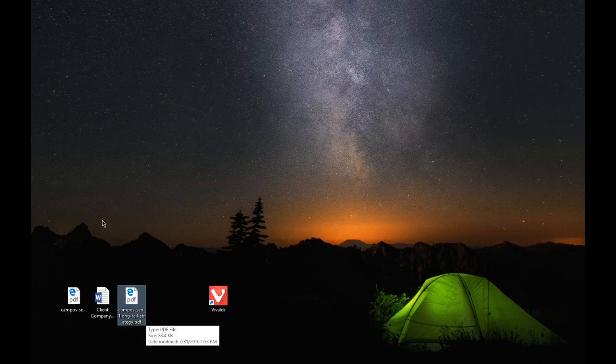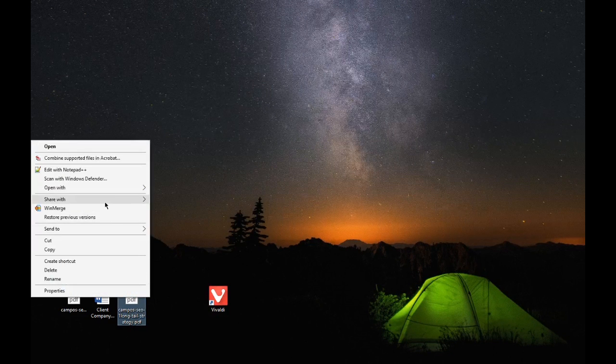In this video, we're going to look at the Campos SEO One Long Tail Strategy document. This will be another hands-on activity where we are going to start to do some keyword research and competitor analysis. I'm going to go ahead and open up that document. Let me talk about the document in general and then we'll actually do some of these things.